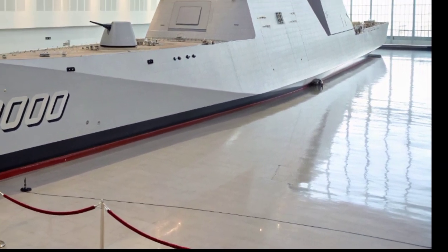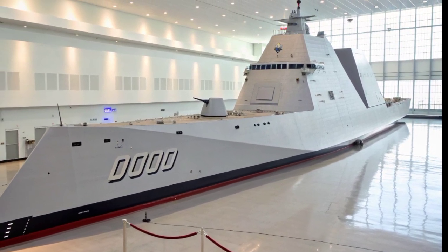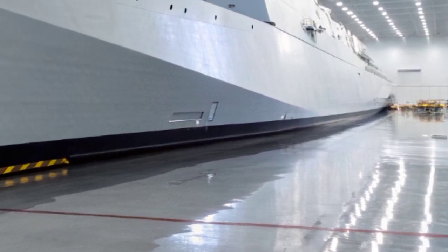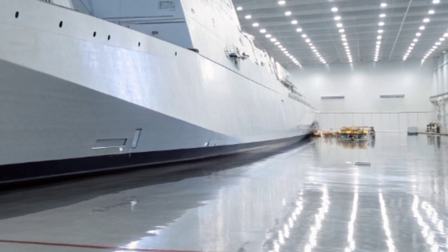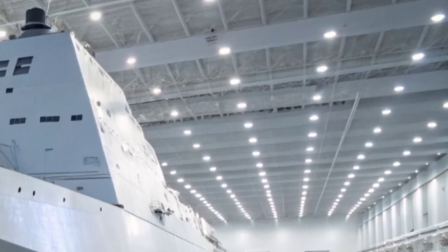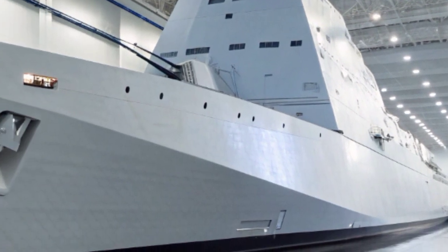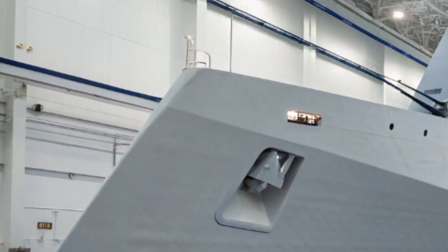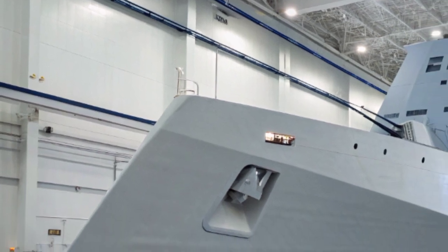The ship is managed through a centralized digital nervous system that allows commanders to monitor every aspect of the vessel's performance with precision. Living conditions on board reflect the Navy's recognition of crew welfare and extended deployments — modernized berthing areas, better climate control, and recreational facilities offer a quality of life superior to earlier warships. Every element of the Zumwalt, from its weapon systems to its living quarters, represents an evolution in naval philosophy, where technology enhances not just combat effectiveness, but also the endurance and resilience of those who serve aboard.